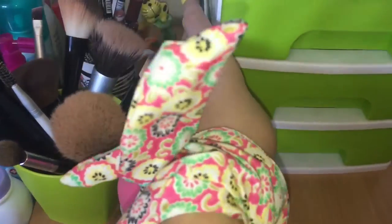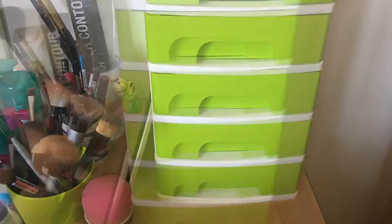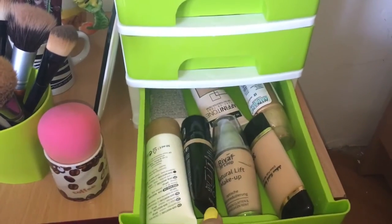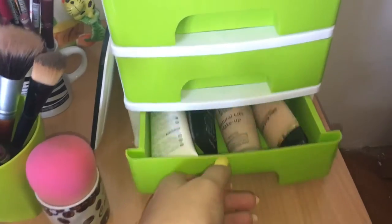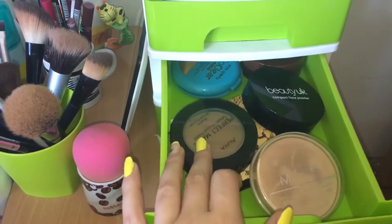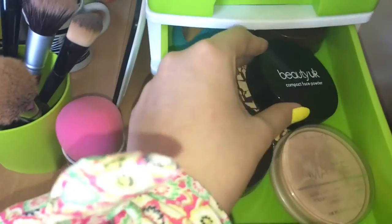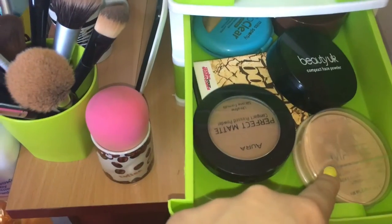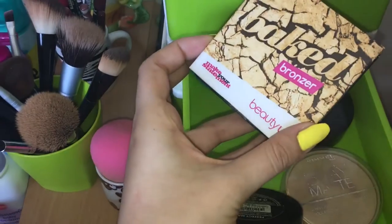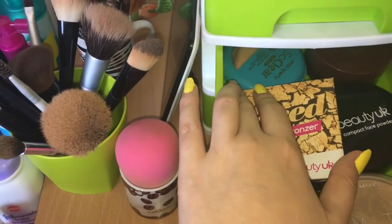Njega uglavnom držim tu da mi bude pri ruci. E sad prelazimo na ove fijokice - u njima mi se nalazi većina makeup proizvoda. Ovdje u posljednjoj fijoci mi se nalaze svi tečni puderi, baze kreme. Zatim ovdje u ovoj fijoci se nalaze puderi za matiranje, zatim bronzeri - kao što možete vidjeti: Beauty UK, zatim Rimmel, Aura, Baked koji obožavam bronzer, Avonov, Miss Sport.